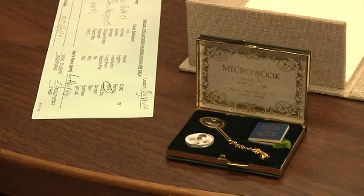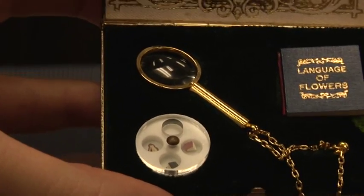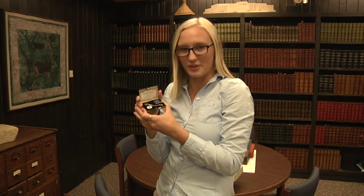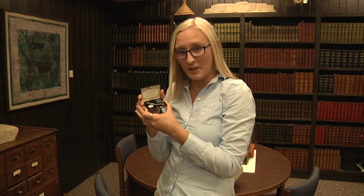As time went on, these micro-miniature books got smaller and smaller. These micro-miniature books were made in Tokyo in 1980, and at the time held the Guinness World Record for the smallest books, at about two millimeters in size.